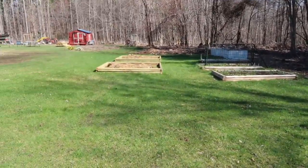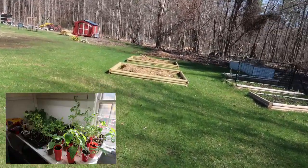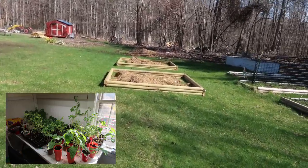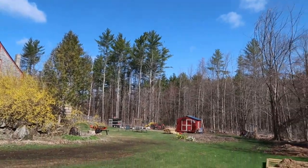We're hoping that by adding these two raised beds, I'll have enough room for all my little seed starters. I have tons of peppers and tomatoes started. You can just hear the wind blowing around.